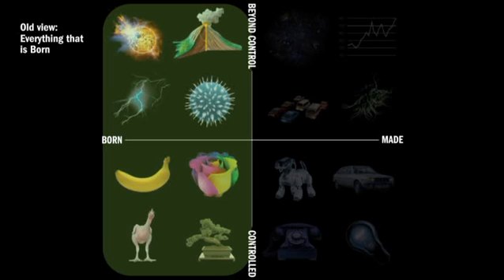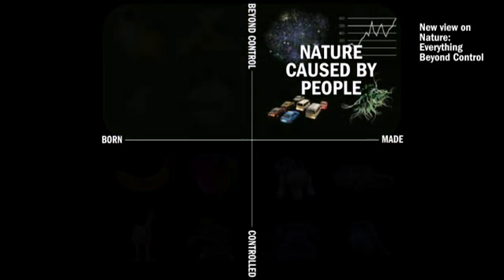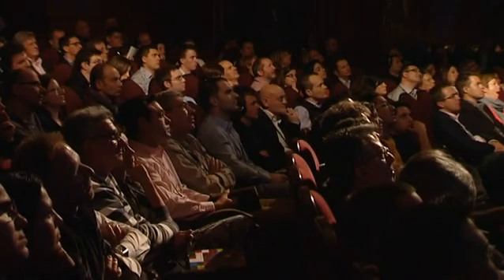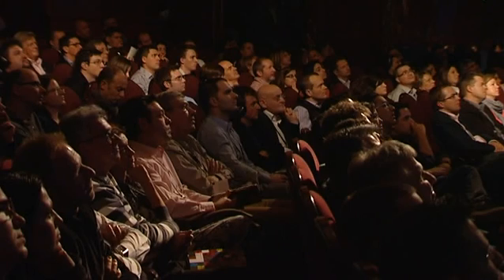So while we used to think of nature as everything born, this is now shifting to a new notion of nature as everything that grows autonomously beyond our control. And here we see a next nature emerging — a nature caused by people. This is an important new perspective, because traditionally we think of nature and technology as opposites, like black and white. But now we start to learn that our technology can also be naturalized.